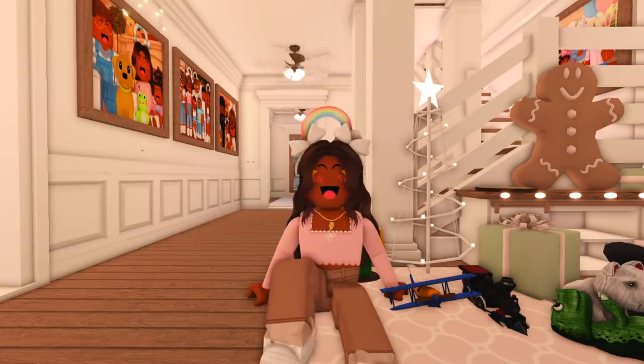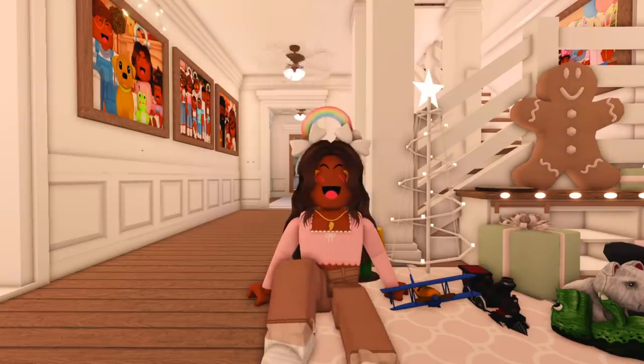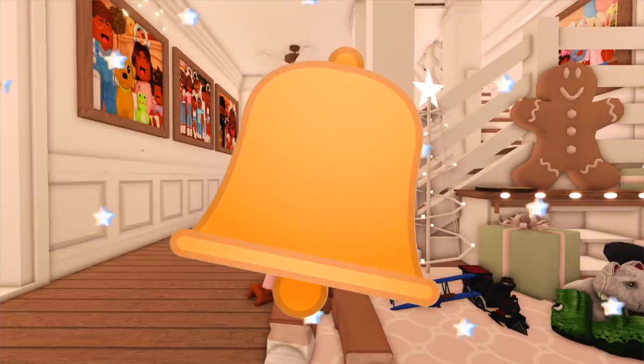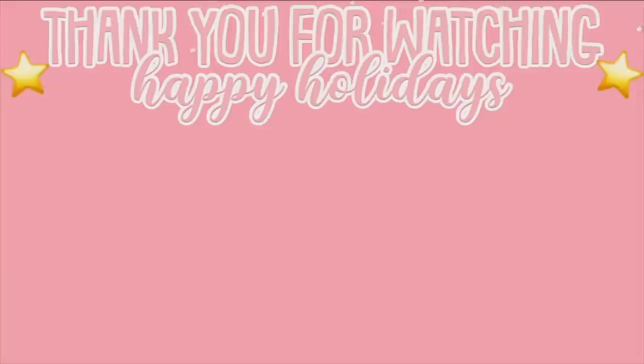That's gonna be it for this video. I hope you guys all enjoyed watching — comment down below and let me know what is your favorite part of this update. Also don't forget to let me know if you found any Bloxburg update secrets. Before you go, do not forget to leave a big thumbs up and subscribe to my channel. Once you're subscribed, click the bell button so you get notified whenever I post a video. With that being said, I'll see you guys next time — bye!